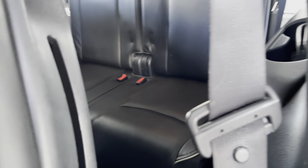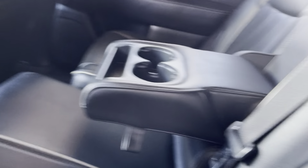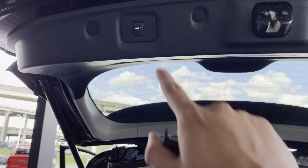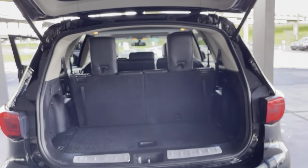In the back, the third-row seats fold down for extra storage if needed. With one press of a button, the seat comes down and fully locks into place.